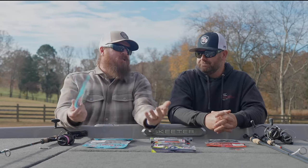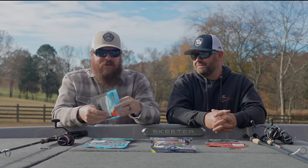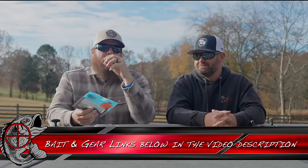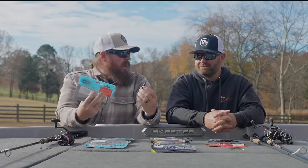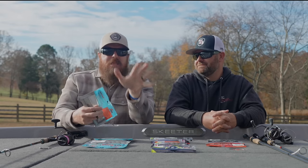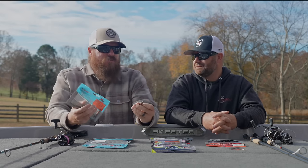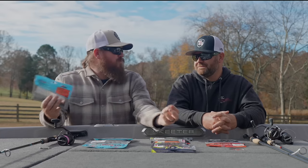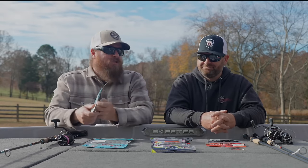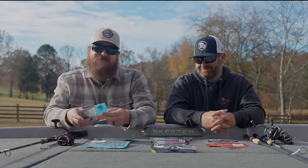To kick it off, you cannot do a Ned Rig video without talking about the original Z-Man Finesse TRD — the bait that started it all. It's that dead action: you rig it on your jig head, throw it out there, it stands up on bottom, and you just leave it alone. Give it little movements and let it sit. After all these years, I'm still not 100% sure why they eat these things the way they do, but they do. Judging by the 100-plus versions of a Ned Rig now on the market, everyone else figured it out too.